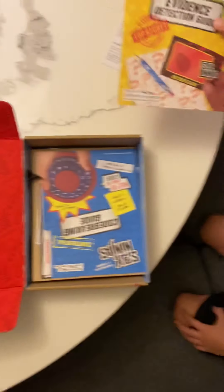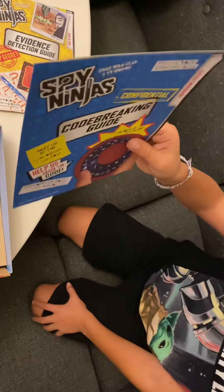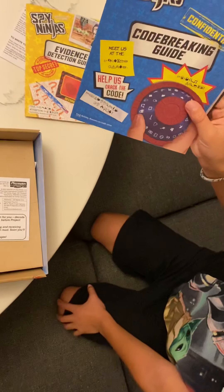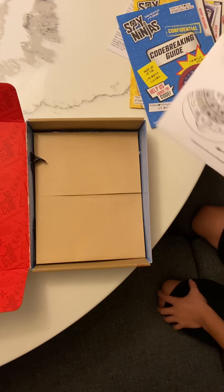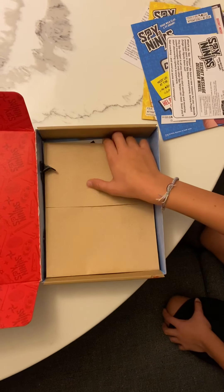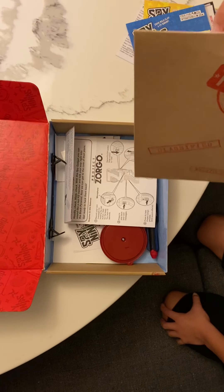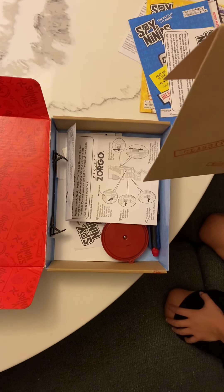We got a book that would help you too — a code-breaking guide that just tells you about code breaking. It shows you the Spy Ninja stuff again for that, and we have the envelope — classified, top secret, Spy Ninjas only.